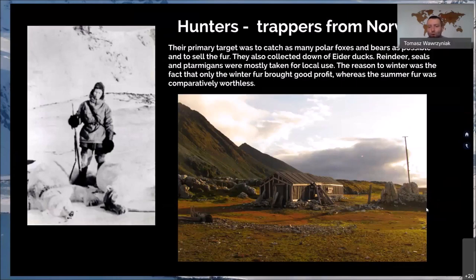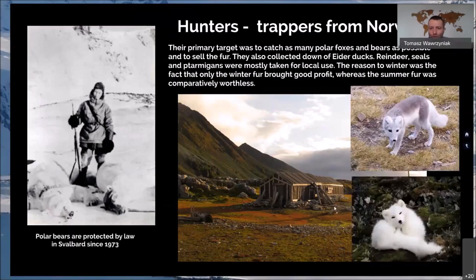The reason for overwintering was that only the winter fur brought good profit, because the summer fur is comparatively worthless. The arctic fox during summer has a different coat from winter. Those foxes were hunted during winter for their fur. Now foxes are protected. Polar bears have been protected by law since 1973 in Svalbard, ending all hunting of bears. Before that, hundreds of bears were killed by hunters each year.